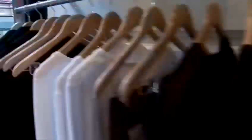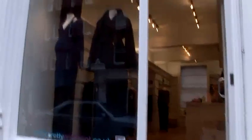Hi, my name is Karen. I'm from Pretty Pregnant. We are maternity and nursing wear specialists. Today we're going to be talking about all your pregnancy wardrobe needs.